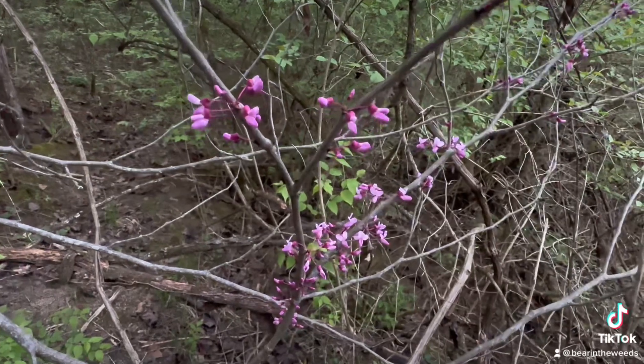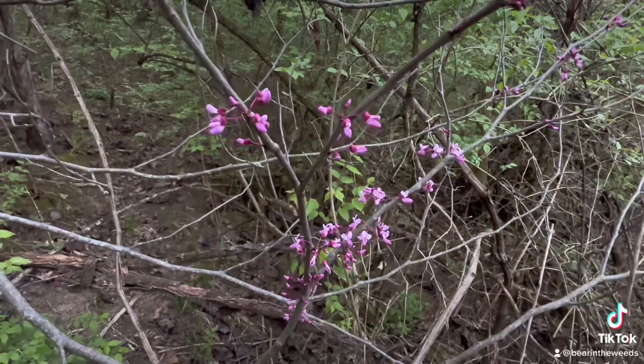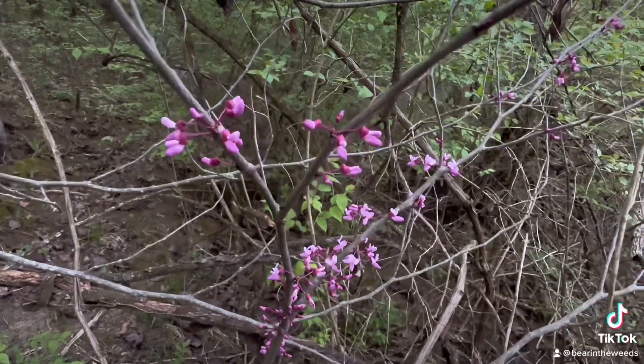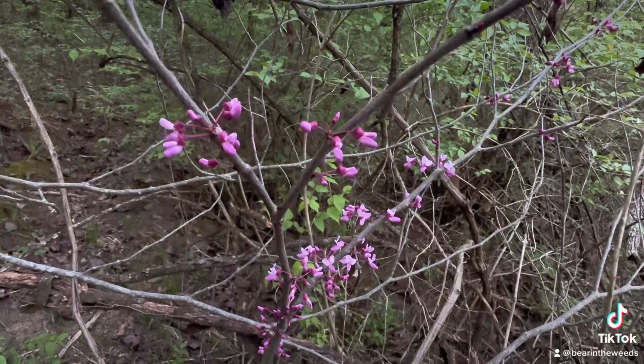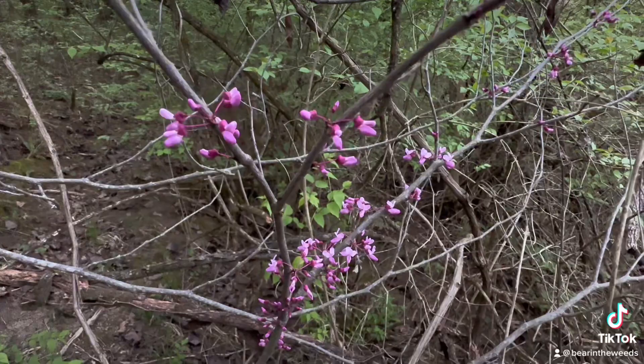I'm out here collecting some of these today and I'm going to take them home and make something tasty out of them. So if you see these around, make sure you can identify them properly first. They make something absolutely fantastic that you've probably never seen before.